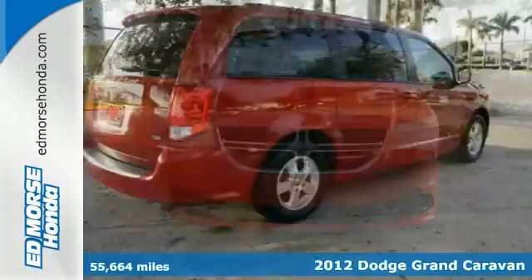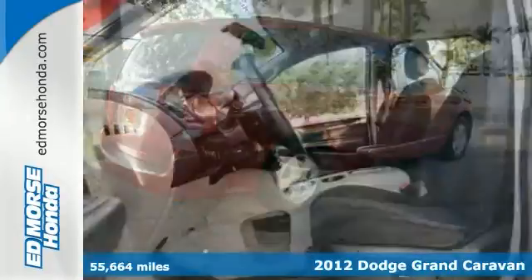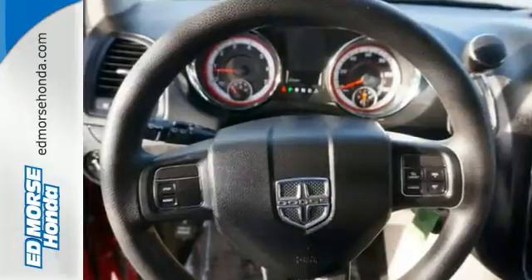It's a 2012 Dodge Grand Caravan SXT and it's too good to pass up. It's one of the safest vehicles you can buy, with a safety rating of 4 out of 5 stars.